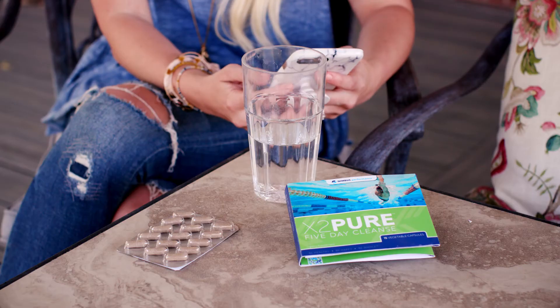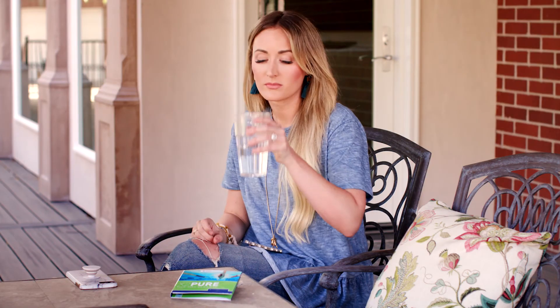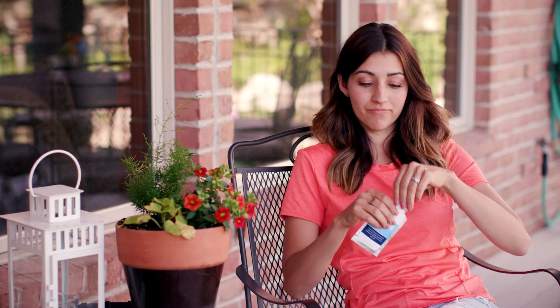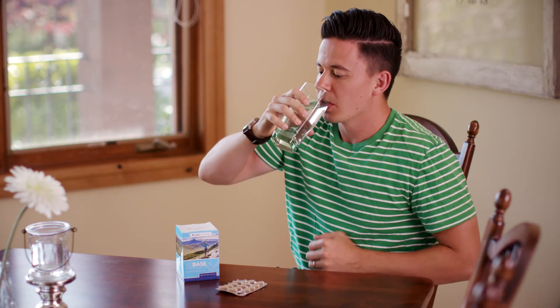The X24 supplement line contains a variety of products covering a really wide base. The first is called Pure, a detoxification product that helps the body cleanse the liver and blood. Another is called Zyme, a digestive enzyme to help you derive the most from the food you eat. Another is Flex, a joint health support product. Another is Vive, a wonderful antioxidant and oxygen increaser. The last is called Base, a multi-nutrient phytonutrient product — it's a multivitamin, but there's so much more to it.